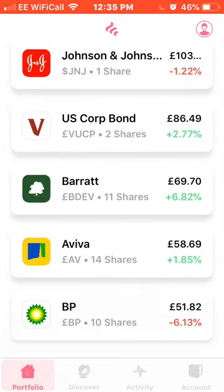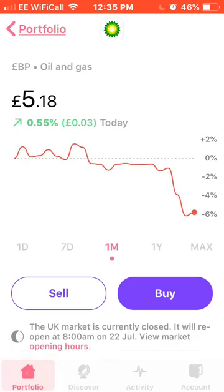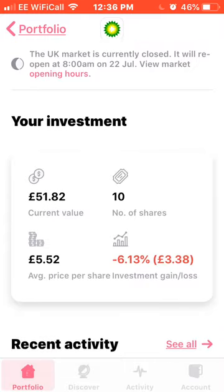Next on the portfolio list is BP, the gas and oil company, down 6% this month. I currently own 10 shares, average price of £5.52, down 6% at the moment.